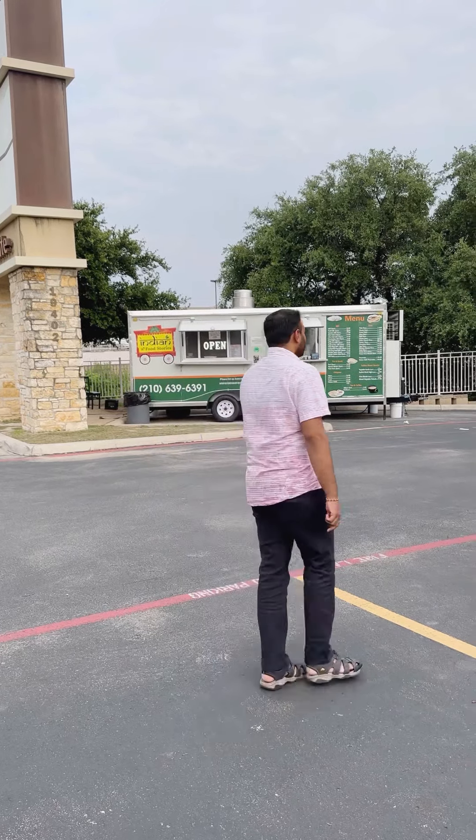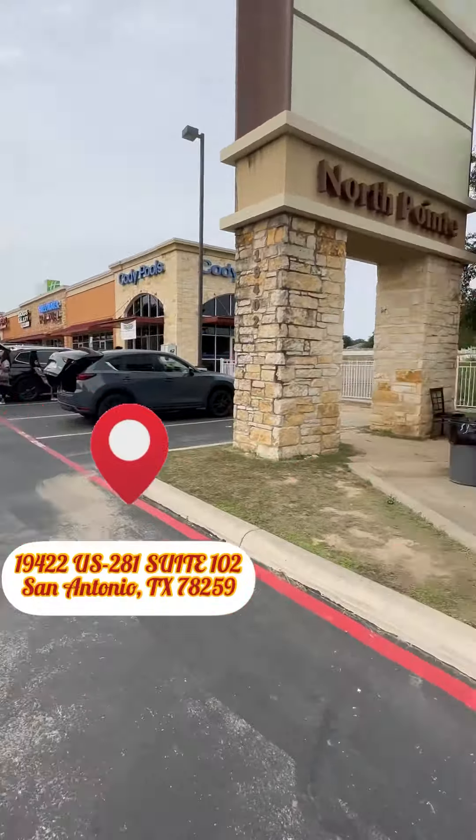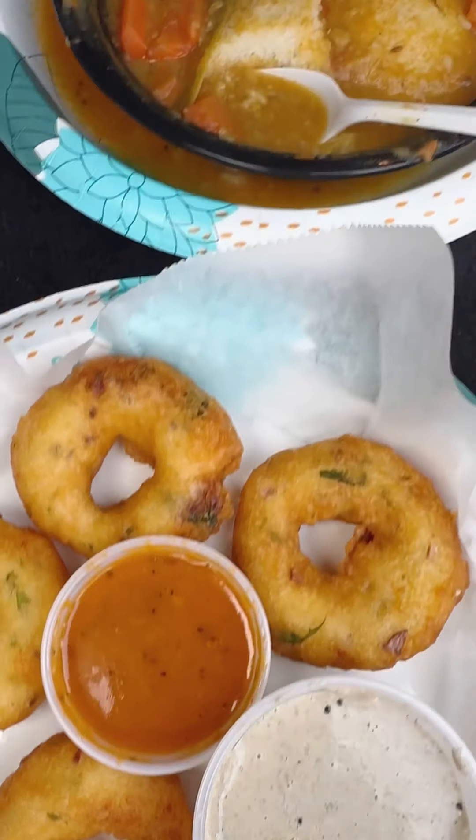Hello friends, welcome back to my channel. Today we are at one of the recently opened food trucks, Indian Food Story. They have a variety of South Indian options, so we started with the mandu burda and idli.